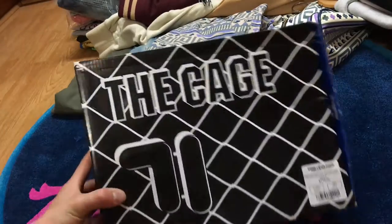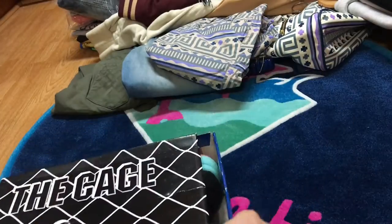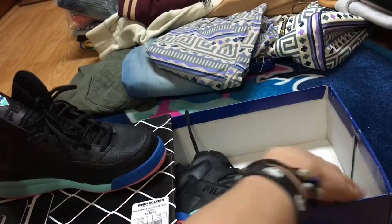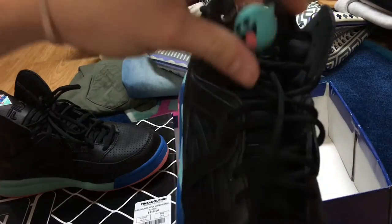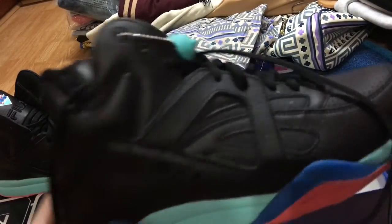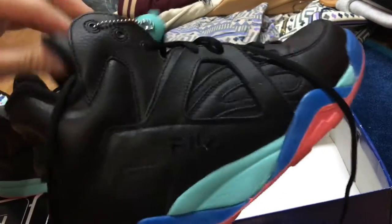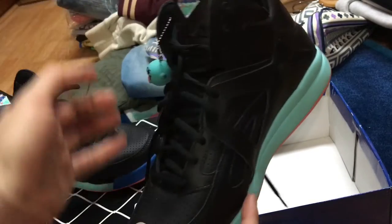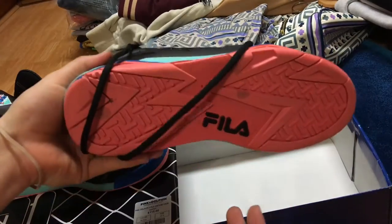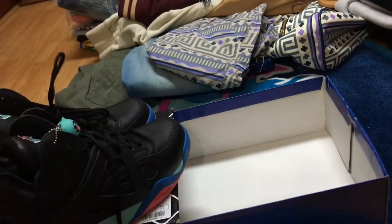We'll get into the black colorway. We have the black — love the box on these ones — super nice, size 9. I'm not sure which ones I like better, but they both have the ghost on there. The white ones have the pink ghost and the black ones have the teal, which I like a lot better. Super clean shoe — Pink Dolphin right there, super nice.